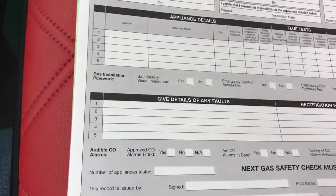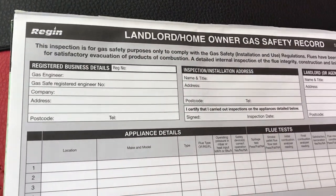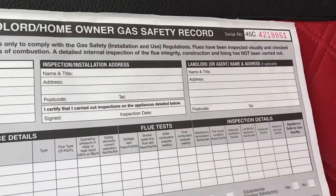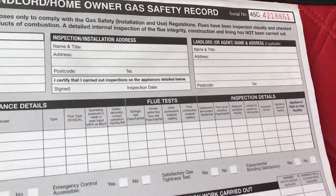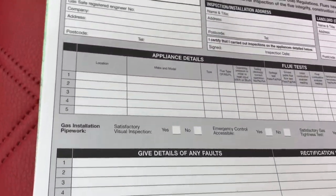Now if your tenant moves out six months after your 12-month lease, you do need to get another one because you really don't know what that tenant has been up to. Have they fitted their own gas fire? Have they been interfering with the boiler? Have they been interfering with the gas line? So you need to keep all these.